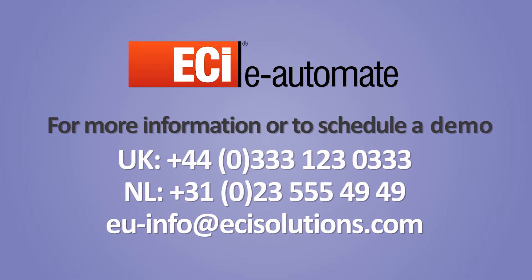To learn how eAutomate can revolutionize your business, contact us today. eAutomate.